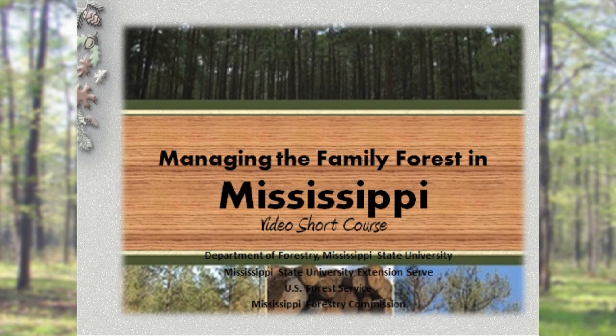Welcome to Managing the Family Forest in Mississippi. My name is Jason Gordon. I'm an Assistant Extension Professor at Mississippi State University.